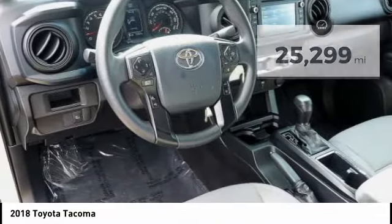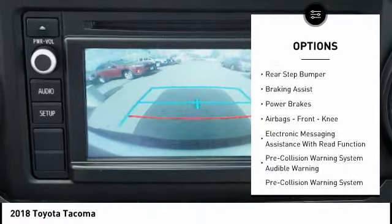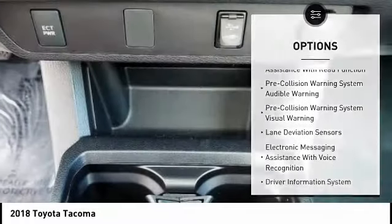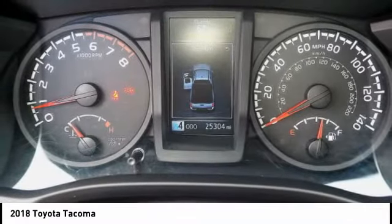Here are some of this vehicle's great options: traction control, stability control, front suspension type double wishbones, front suspension type strut, daytime running lights, rear step bumper, braking assist, power brakes, airbags, front knee airbags, and electronic messaging assistance with read function.